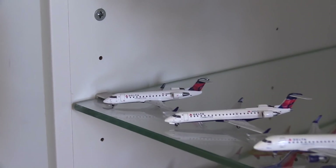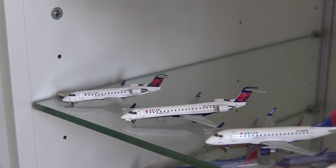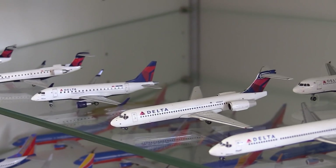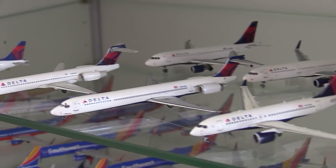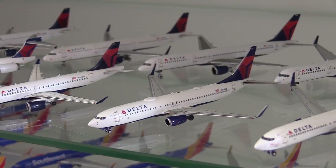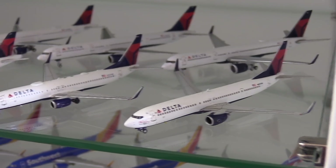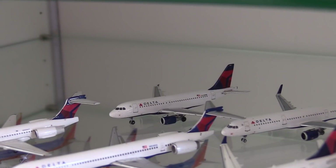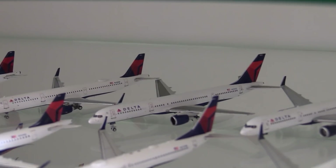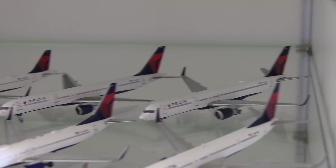Moving down to Delta. Here we have a Delta Connection CRJ-200, a Delta Connection CRJ-700, a Delta Connection Embraer 170, a Delta 717, a Delta MD-90, a Delta A220-100, a Delta 737-800, a Delta 737-900, a Delta Airbus A319, a Delta Airbus A321, a Delta 757-200 without winglets, and a Delta 757-200 with winglets.